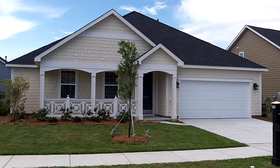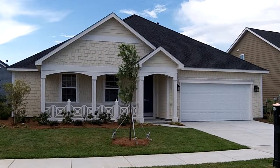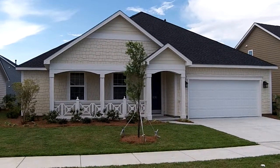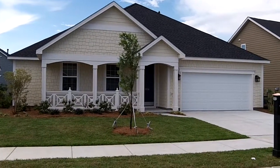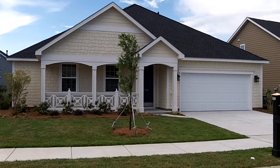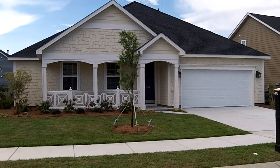This is Jay Benoit with Century 21 Bowling at the Market Common. Today we're over at Emmons Preserve, and this is the deal of the week. This is the Kiowa floor plan on lot 88 here at Emmons Preserve. It's at 1536 Beaumont Way.